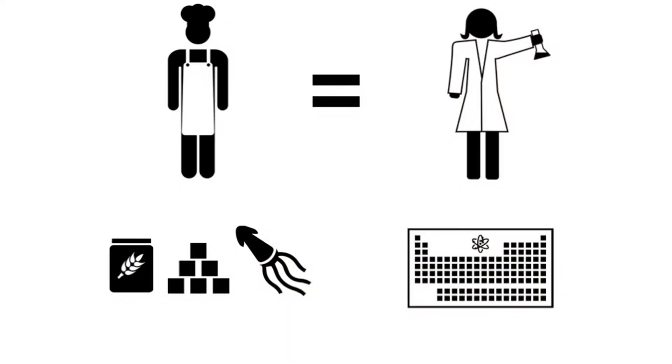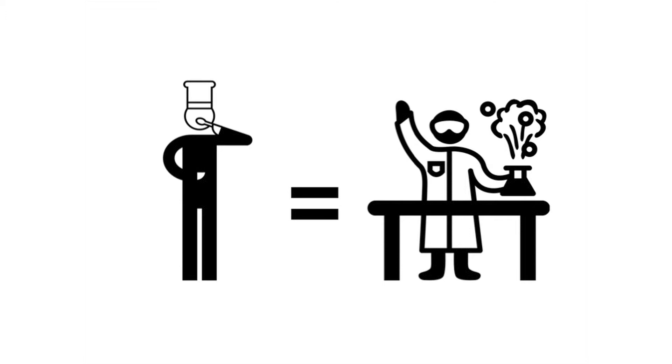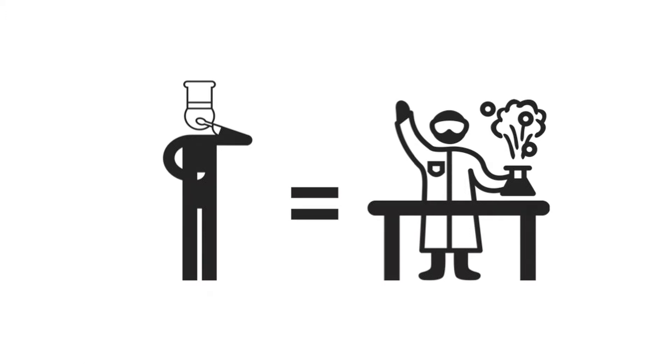But instead of using ingredients such as flour, sugar, or cuttlefish, they're using the elements from the periodic table — these include hydrogen, oxygen, and silicon, to name a few. Just as a chef will taste their recipe, slowly tweaking its ingredients until satisfied with the taste, a material scientist will test their material's properties, such as strength or toughness, slowly tweaking the recipe until satisfied with its properties.